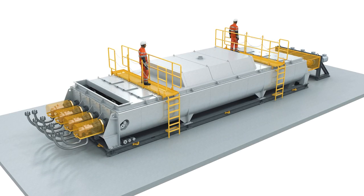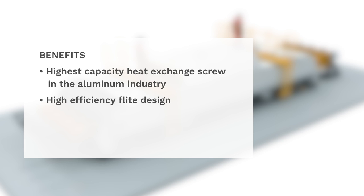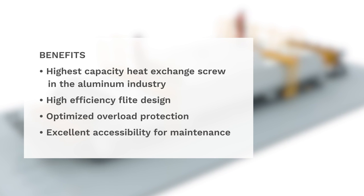Ensure efficient heating of your carbon materials with the highest capacity heat exchange screw in the aluminum industry, including high-efficiency flight design, optimized overload protection, and excellent accessibility for maintenance — making it ready for the plants of tomorrow.